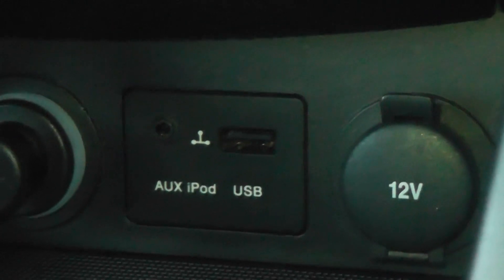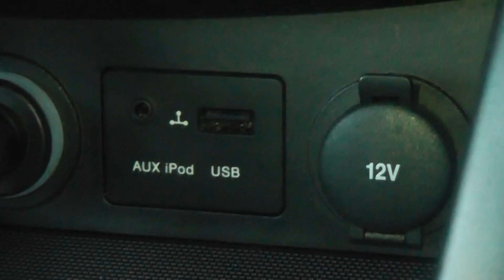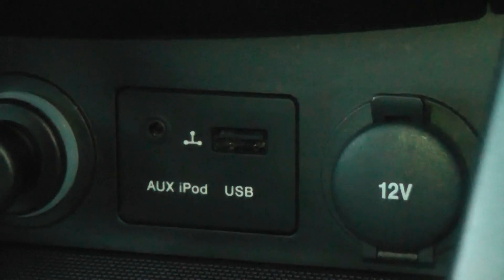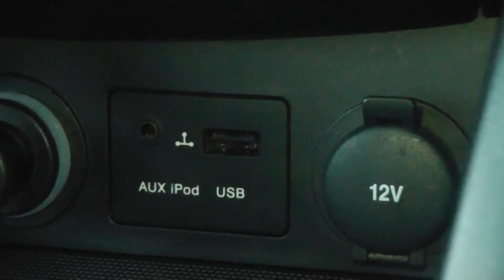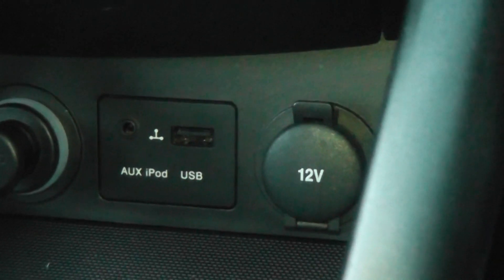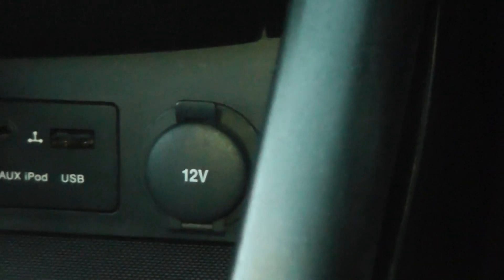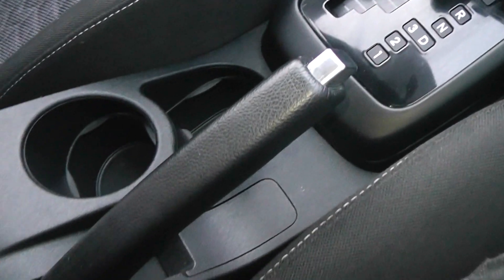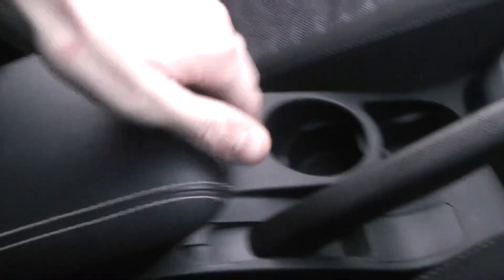The car also has auxiliary and USB ports for any media you may wish to connect, for example phones or iPods for music. On the 12 volt port you've got a charging point for satellite navigation and phone chargers. There's also central storage running through the car, a leather armrest in the middle for both front seat passengers with added storage, and above our heads we have a sunglasses holder.